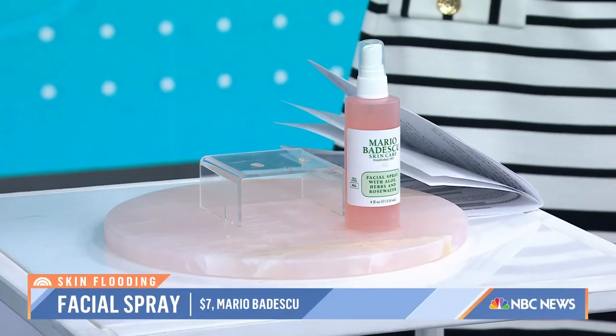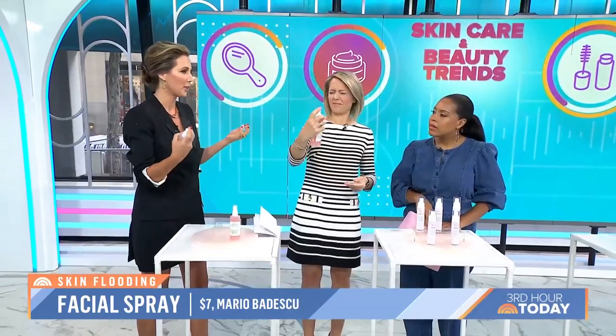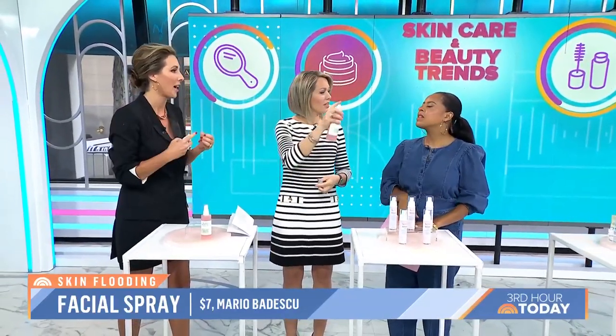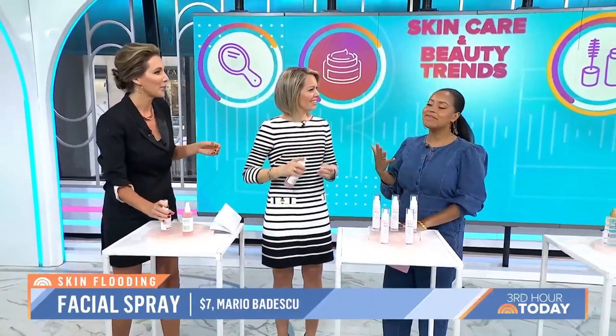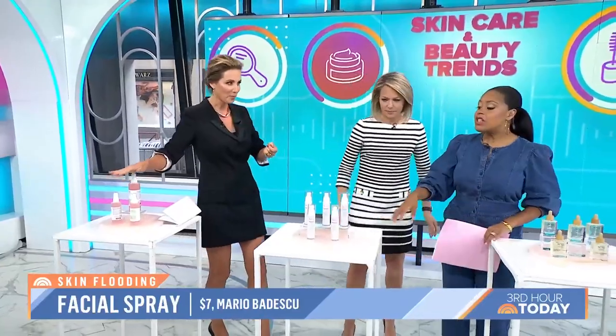No, it's a very fine mist, so it doesn't flood your skin too much in a sense where you'd get too much hydration and cause issues. It smells delicious too. And it's only $7 — it lasts you forever, and it's a great source of hydration.